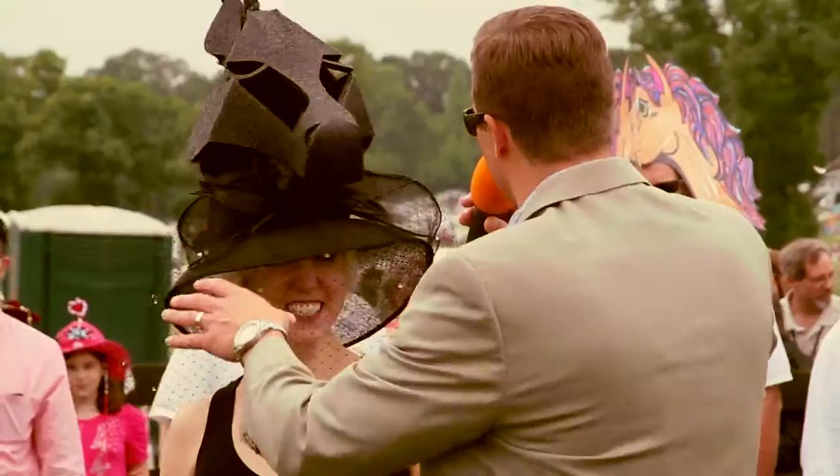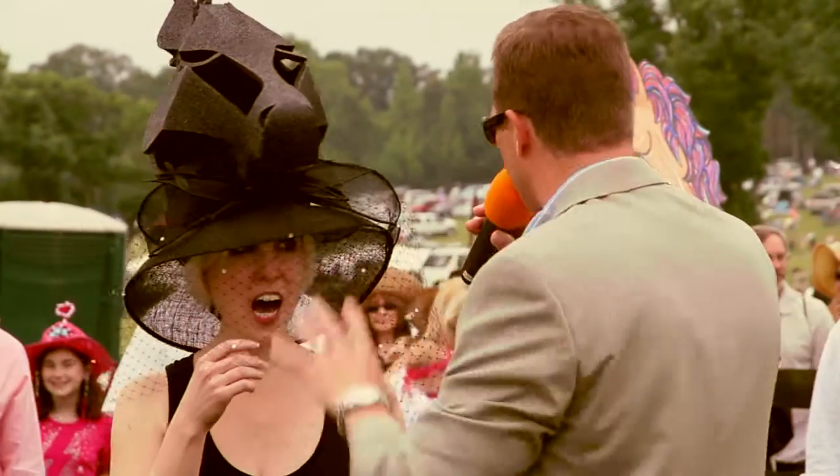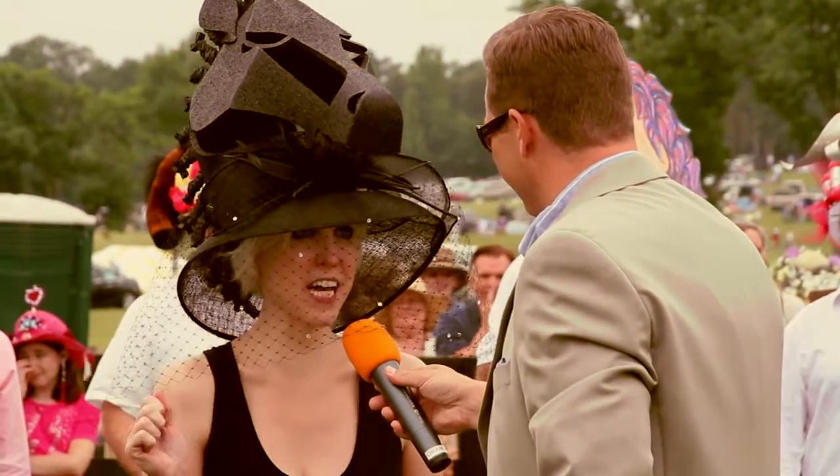I saw you out here earlier. I said this looks kind of like a chess piece. Was that the inspiration, or you just wanted a horse? I just wanted something styrofoam so it would be light and stay on my head.